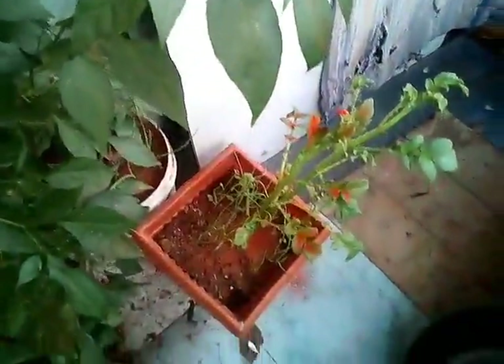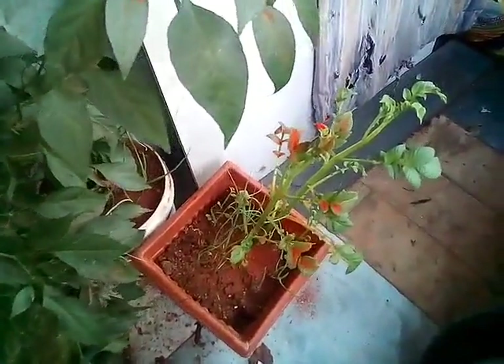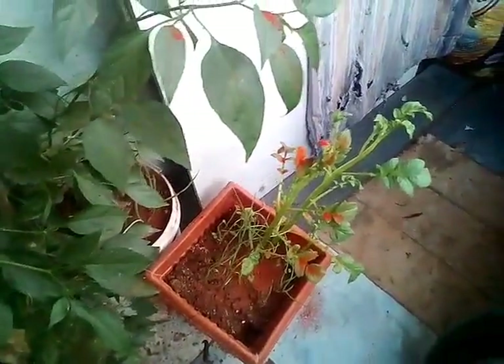Let's begin with our potato plants. Potatoes are very easy to grow. The only thing is that it is a seasonal plant — it grows only in a season. So whenever this season is there,